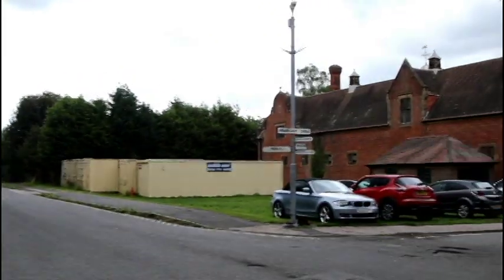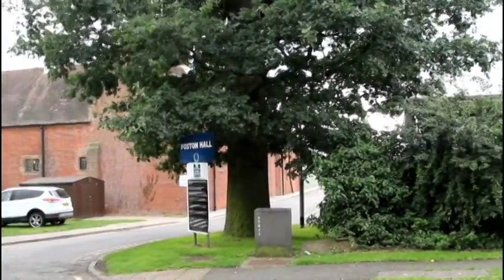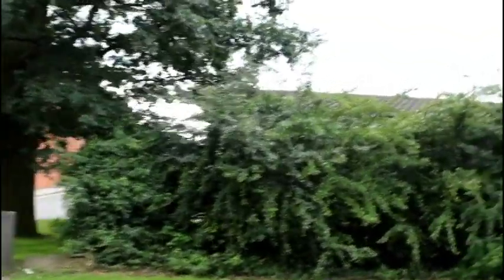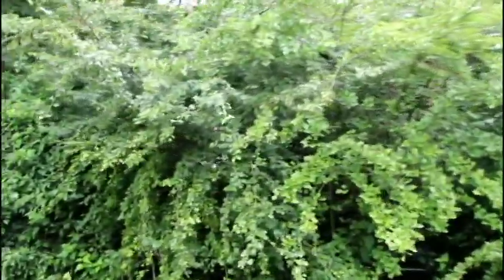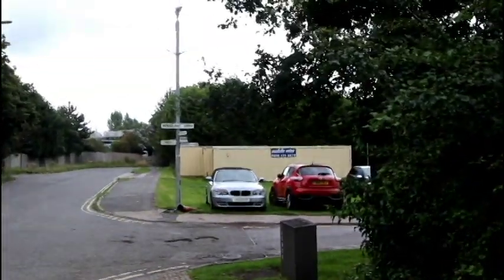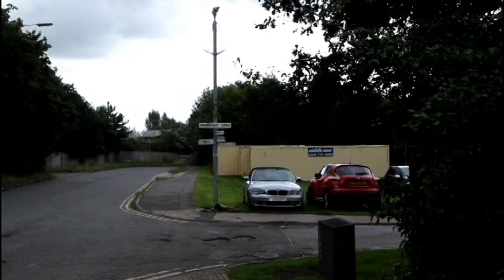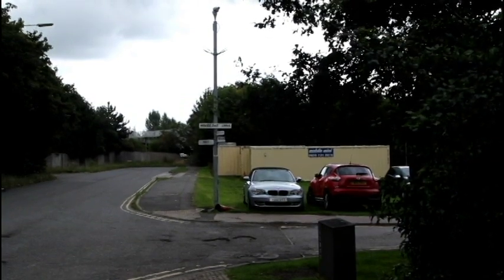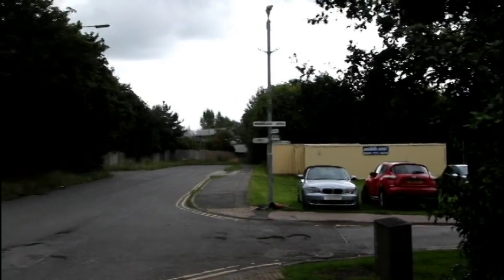And that's it — that's Foston Prison. The only thing I can tell you really is what you can get off Wikipedia. A couple of notable prisoners. One was Maxine Carr — Ian Huntley's accomplice. She covered for him, didn't she? I think she served eight years here — or three years, I can't remember. It'll be on Wikipedia.